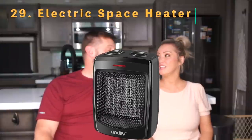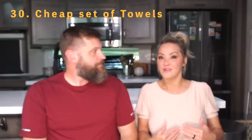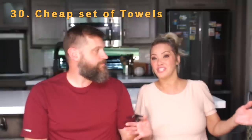Number twenty-nine is an electric heater. We had one in our travel trailer since it didn't have a fireplace. Our fifth wheel has an electric fireplace which works great, but we still keep the electric heater as a backup. Those little electric heaters work really well in such a small space. Number thirty is cheap towels on hand — not your nice bath towels, just a bundle of cheap ones that you save for emergencies.